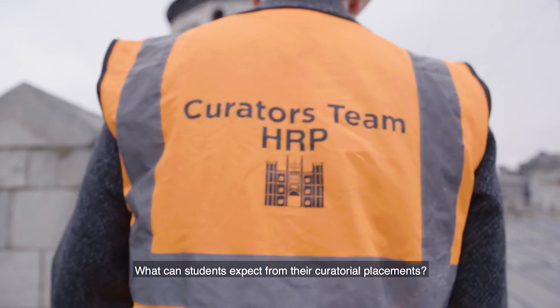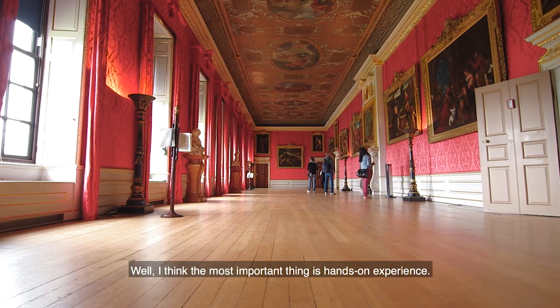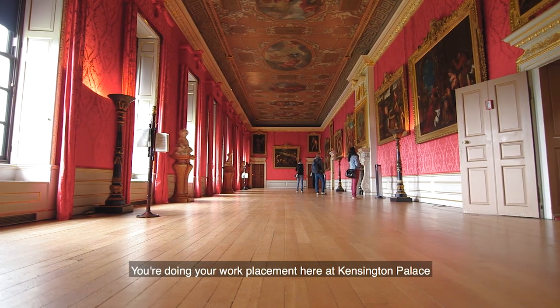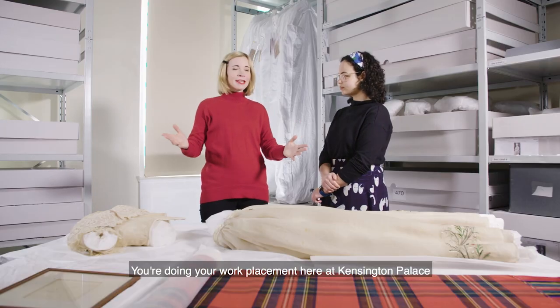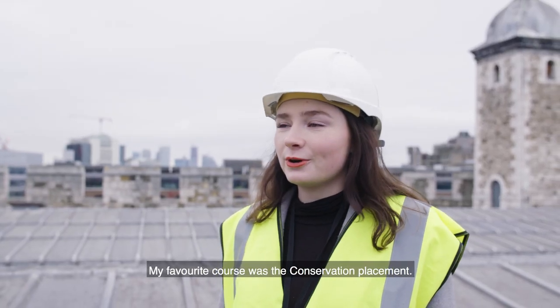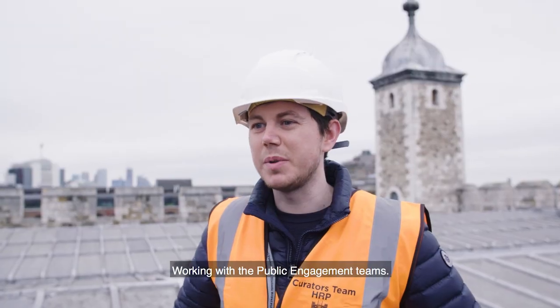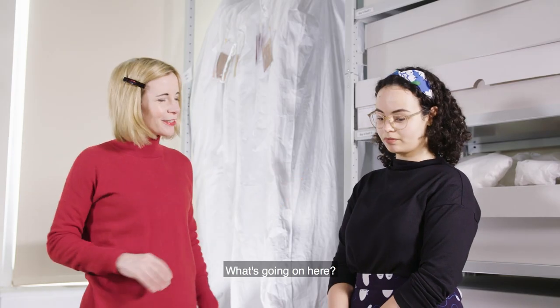What can students expect from their curatorial placements? The most important thing is hands-on experience. Doing your work placement here at Kensington Palace, we're behind the scenes, we're in the costume store. My favorite course was the conservation placement — social media and marketing, working with the public engagement teams.